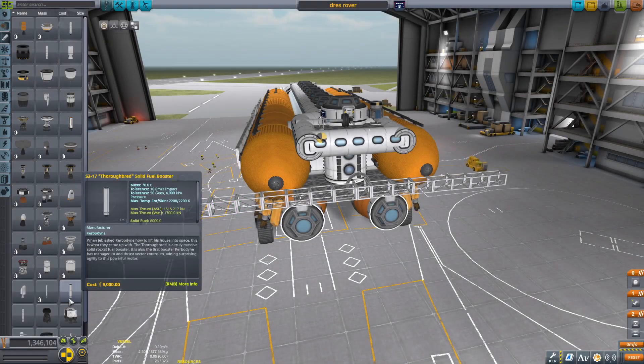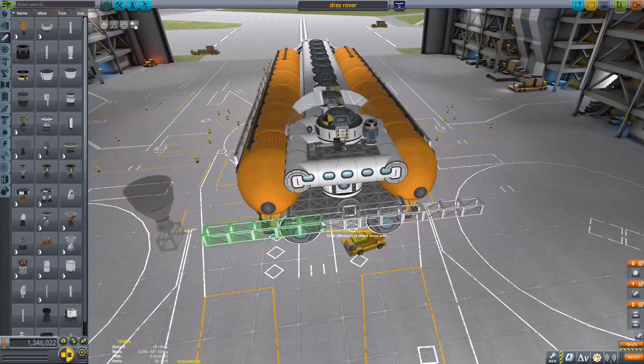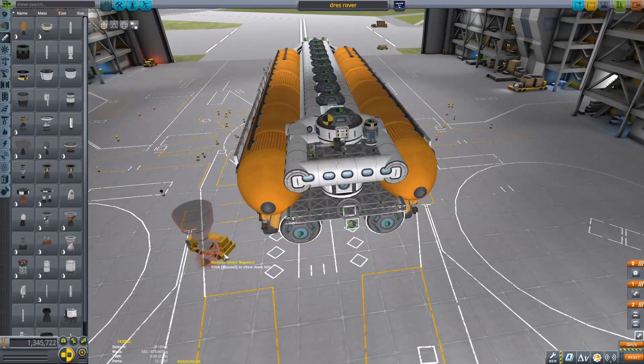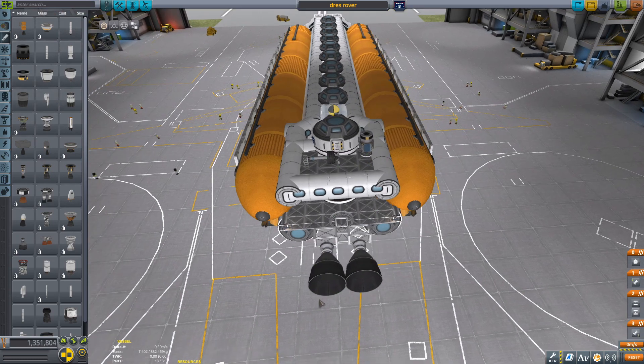Hello everyone, welcome back to another Kerbal Fail Program video. Today we are starting at the Space Plane Hangar. Full disclosure guys, I did want to do a time lapse of the build, but unfortunately the file got corrupted, so sorry about that in advance.